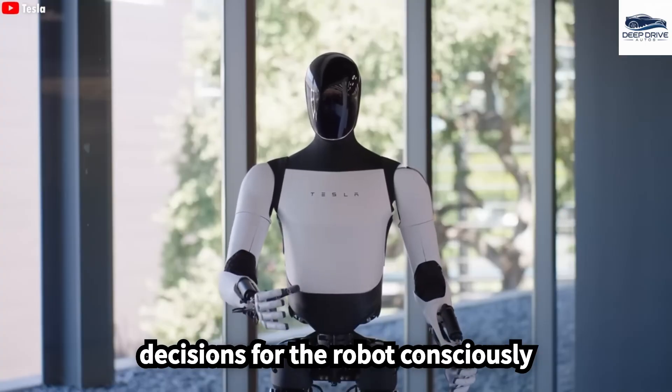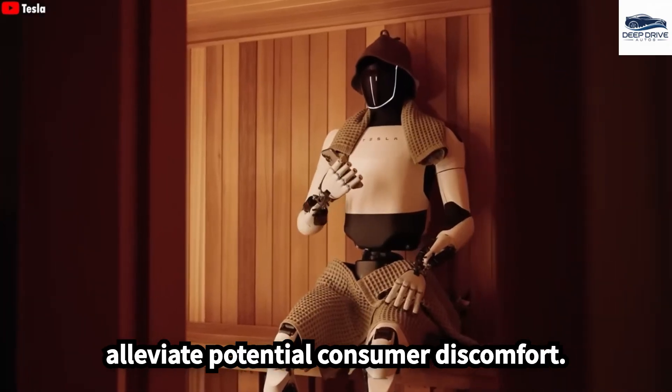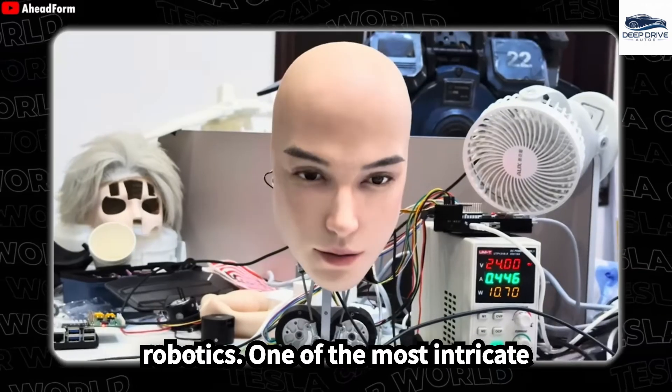Elon Musk's design decisions for the robot consciously eschew a human-like face, aiming to alleviate potential consumer discomfort. This approach acknowledges the influence of the uncanny valley effect, a significant consideration in the field of robotics.